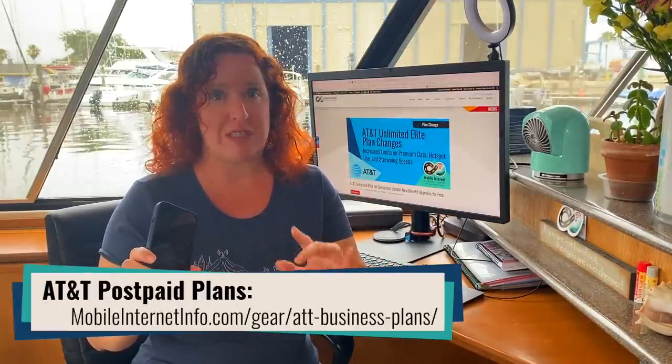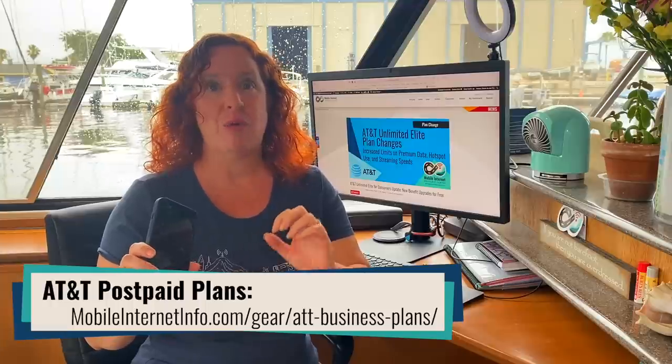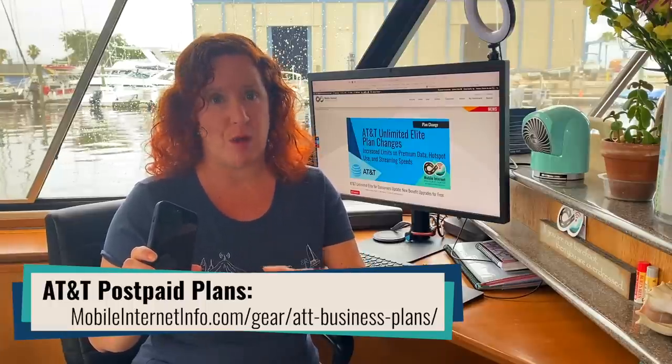Now if you qualify as a business, keep in mind that both AT&T and T-Mobile offer for their business customers the same plan but with 100 gigabytes of personal mobile hotspot use instead of 40. So it is definitely advantageous if you qualify as a business with either of those carriers to apply for their business plans instead, so you get that increased mobile hotspot cap which may be able to aid a lot into your mobile internet arsenal. All in all, it's great to see AT&T catching up with T-Mobile in the plans that they are offering.